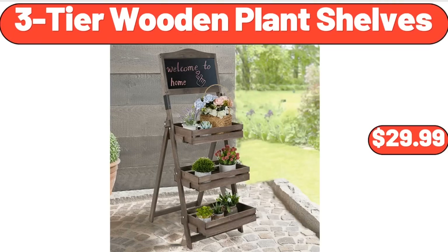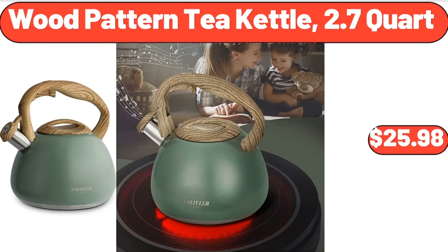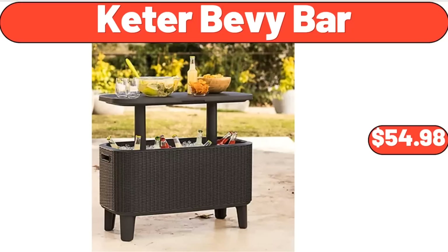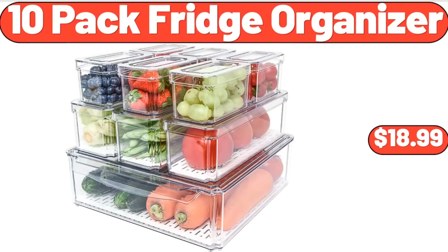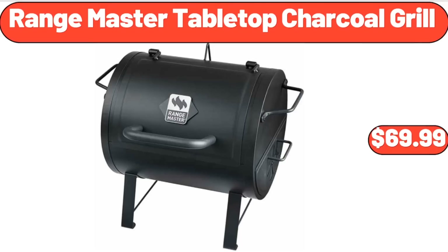Belavi 3 Tier Wooden Plant Shelves, $29.99. Easy Home Metal Pedestal Fan, $39.99. Wood Pattern Tea Kettle, 2.7 Quart, $25.98. Keter Bevy Bar, $54.98. 10 Pack Fridge Organizer, $18.99. Under Sink Organizer, $5.99.